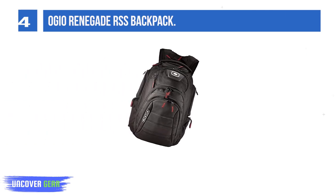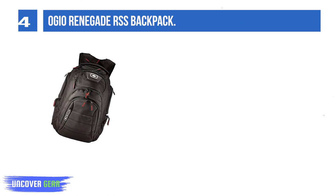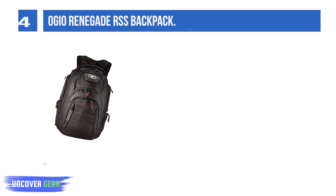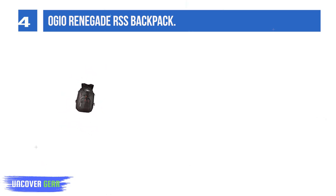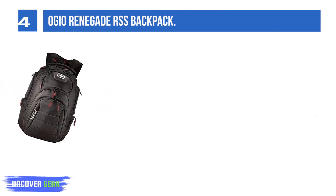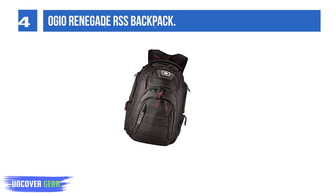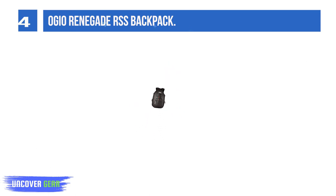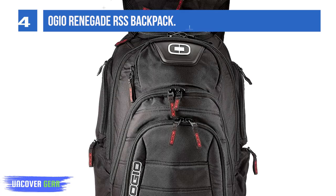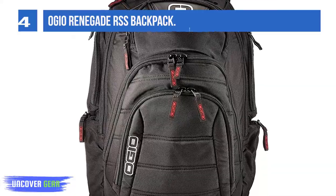List number 4: Ogeo Renegade RSS Backpack. Ogeo is another great brand that makes high-quality backpacks, and the Renegade is their best-selling laptop backpack ever. It is made from 600D polyester with several integrated foam panels that will keep the contents of the bag protected. The foam also improves the overall impact and shock resistance of the pack, which ultimately means better durability.